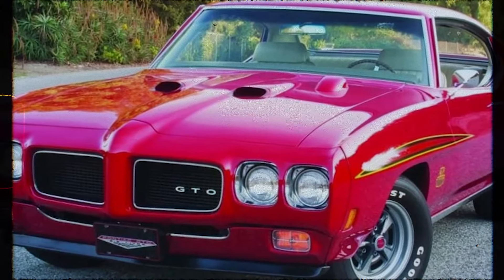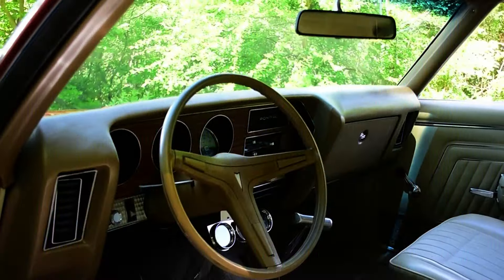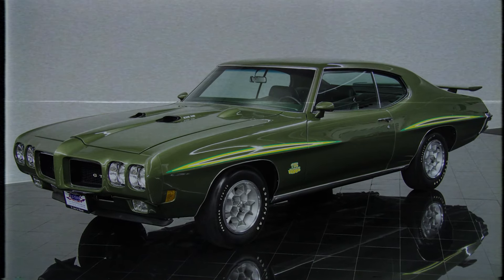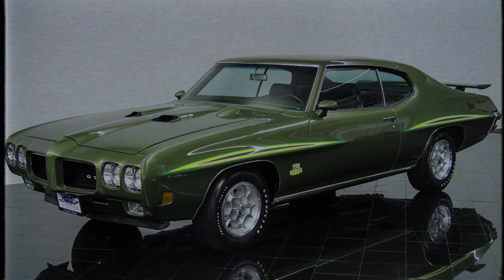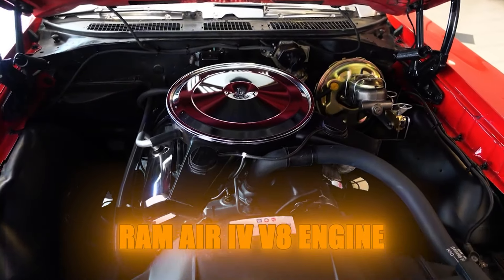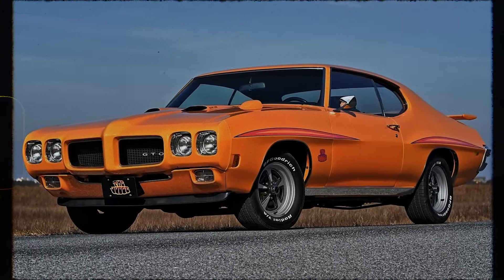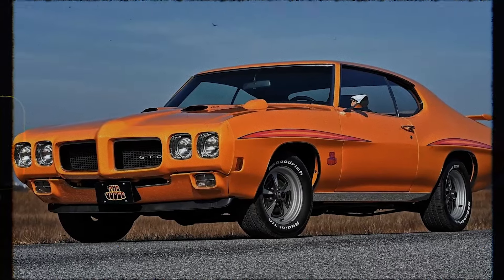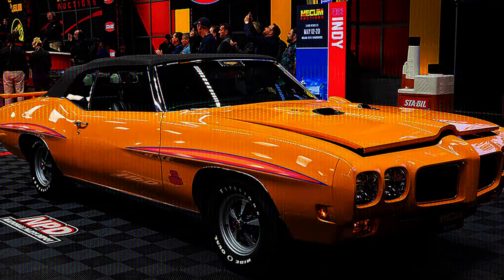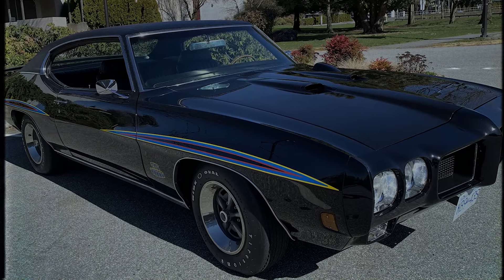One particular 1970 Pontiac GTO Judge sold for about $1.1 million at auction. Unlike many other high-value muscle cars, this Judge didn't have any special history or famous previous owners. Its high auction price was due to its impressive specifications — an automatic transmission and a powerful Ram Air 4 V8 engine producing 370 horsepower. Even though Pontiac made over 40,000 GTOs in 1970, only a few were Judges with similar features; specifically, only six other Judge models had the same specifications, showing how rarity can make a car very valuable.